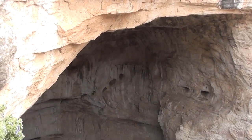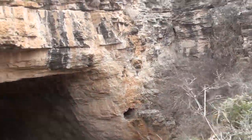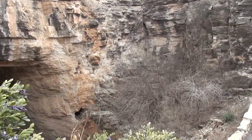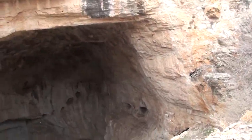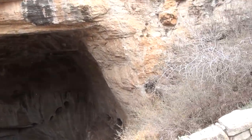Here's the natural entrance. The Native Americans knew about it for years, but there's no evidence that they ventured very far inside. It wasn't until around 1898 that a man named Jim White fashioned some very spindly ladders and made his way into the cave by the natural entrance.